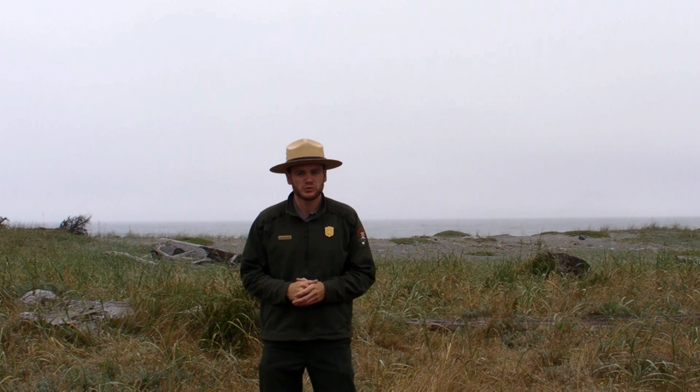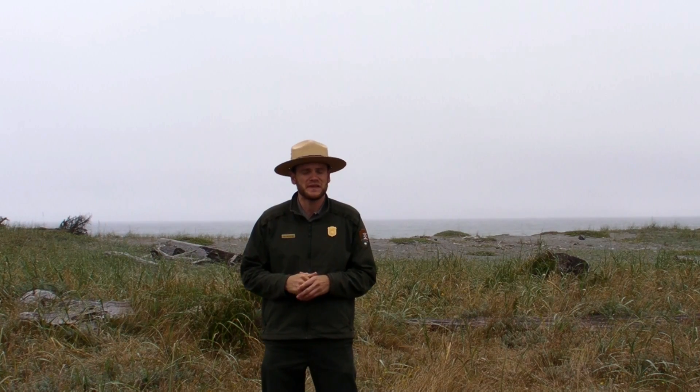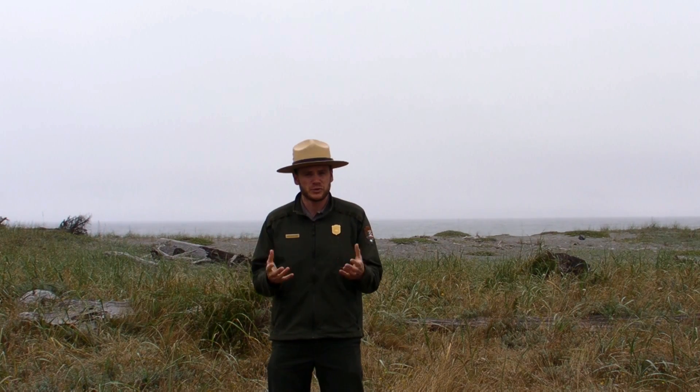Hi, this is Ranger Liam with another Ranger Minute for Redwood National and State Parks, and today I'd like to illustrate the effect that fog can play in the redwood forest.